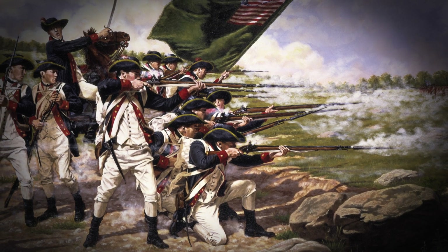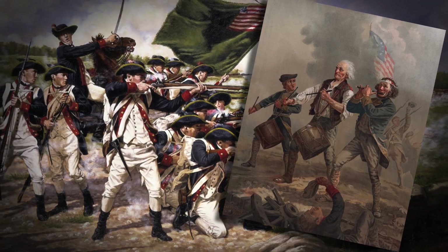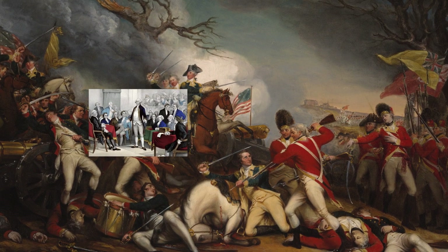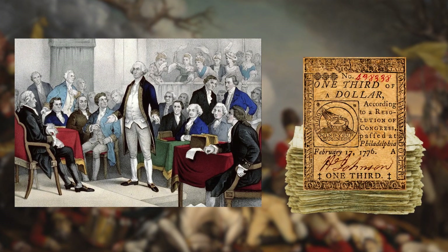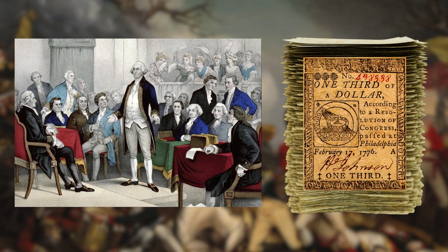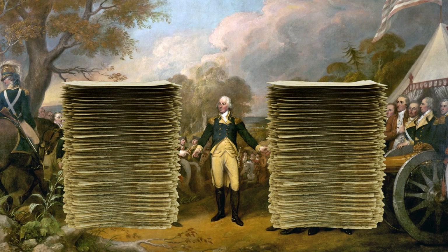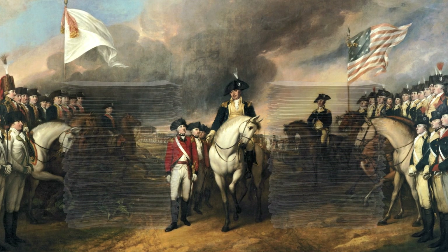The American Revolution soon underscored Franklin's concerns. In order to finance the war against Britain, the young, cash-poor Continental Congress printed huge amounts of Continental dollars, which weren't backed by anything at all. This vast increase in the money supply resulted in the Continental dollar being virtually worthless by the end of the war.